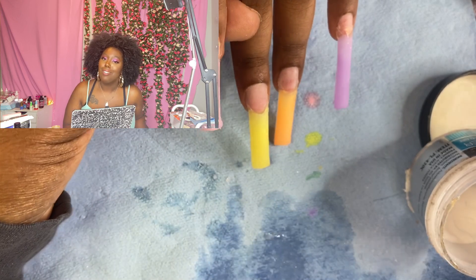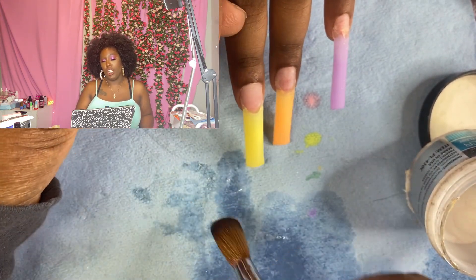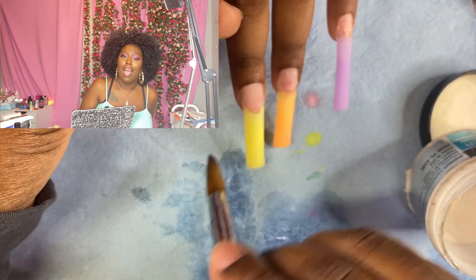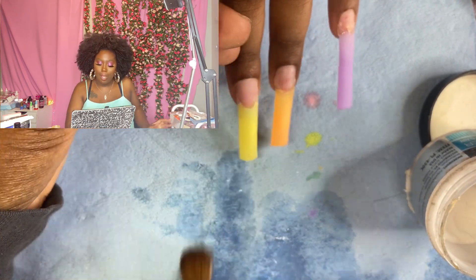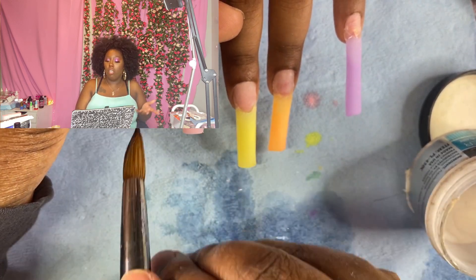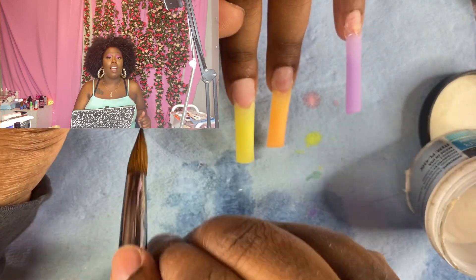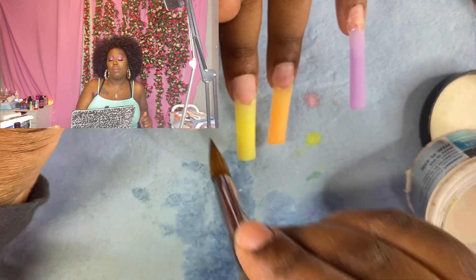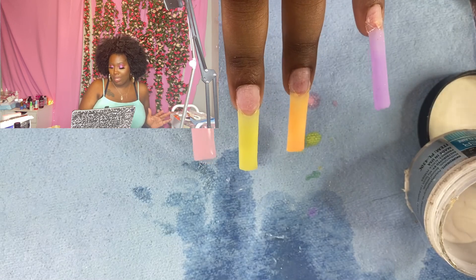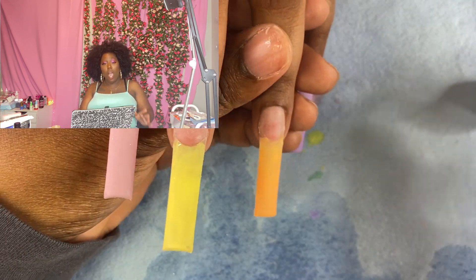Get to know your brush — you gotta get to know your brush. We're still going. I kind of have this segmented out but I'm going off the top. So boom, now we're about to do the ombre.